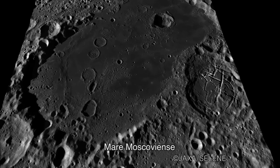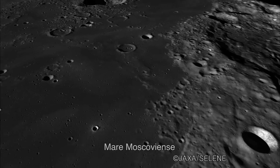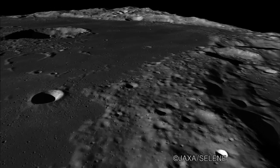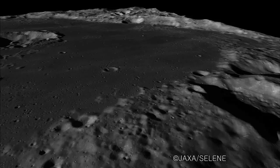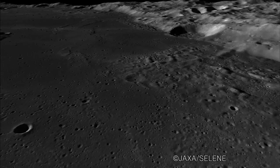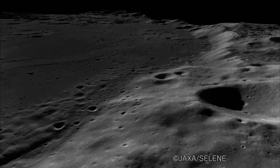Mare Moscoviense, the Sea of Moscow, is about 300 kilometers across. It's one of several mare located on the far side of the moon. The mare's surface is flat and covered with lava, but in some parts we can see volcanic rises or traces of lava flows.